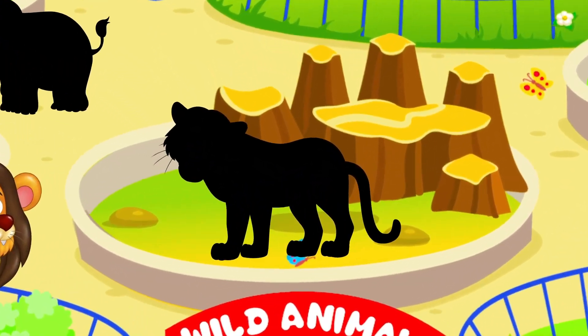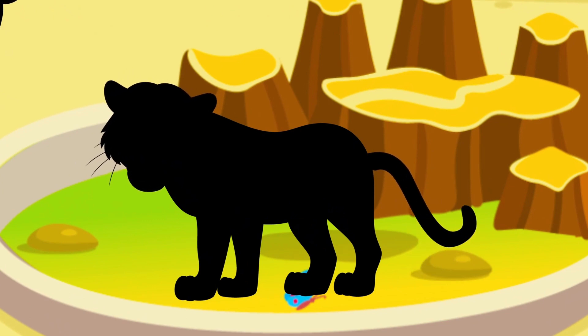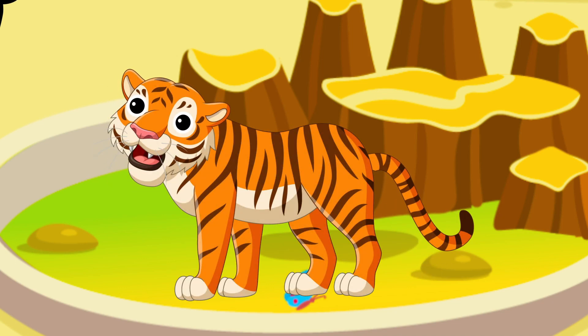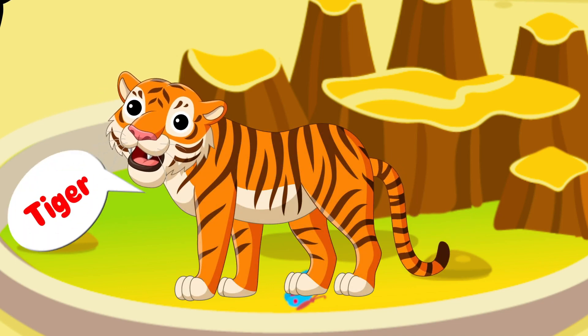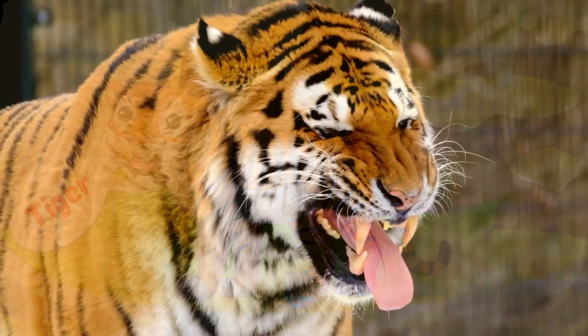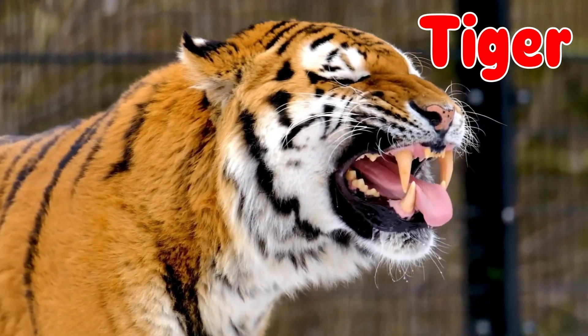Now it's time for another one. It has a long tail, sharp teeth, and claws. It's a tiger!